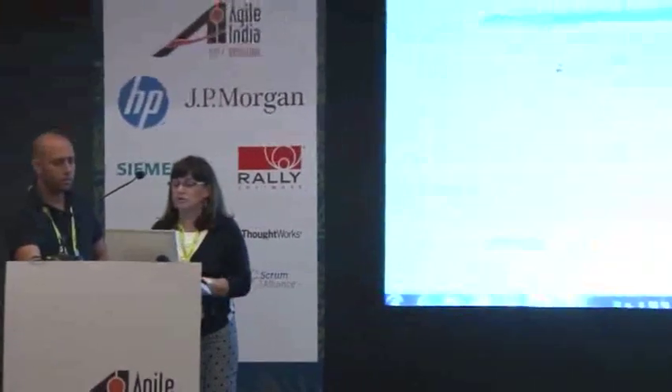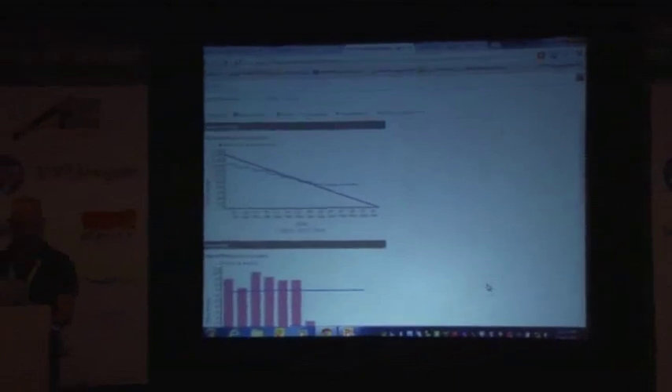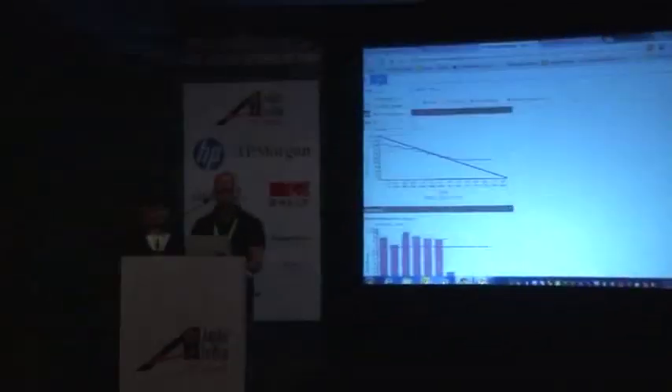We have a customizable dashboard with a whole bunch of widgets out of the box — broken into applications, widgets for defects, Kanban, sprints, and more. You can add pre-existing reports to your dashboard and also create custom graphs. Let me now pass it on to Roy to talk about the development integration side.